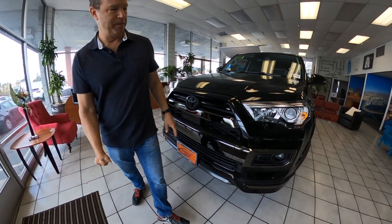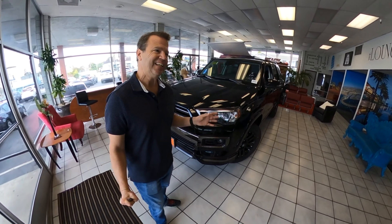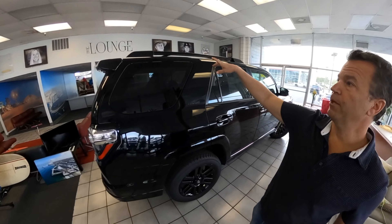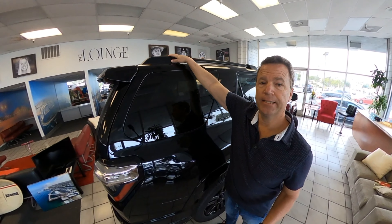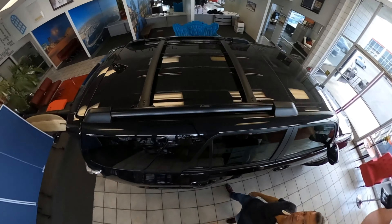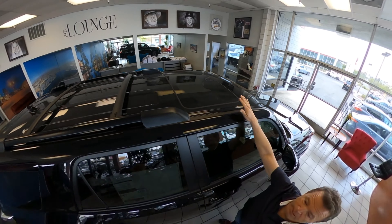These are really neat headlights — if you get a good look at them, I like the way they wrap around. They even bulk out a little bit, which at first you'd think you don't know about that, but it actually looks really cool. I'm going to walk you around the top — they also have the matching roof racks, which is pretty cool, along with the sunroof.